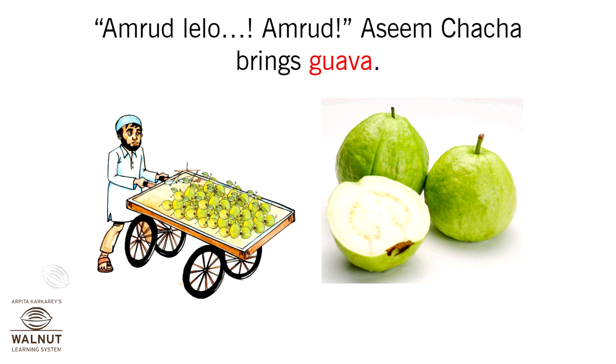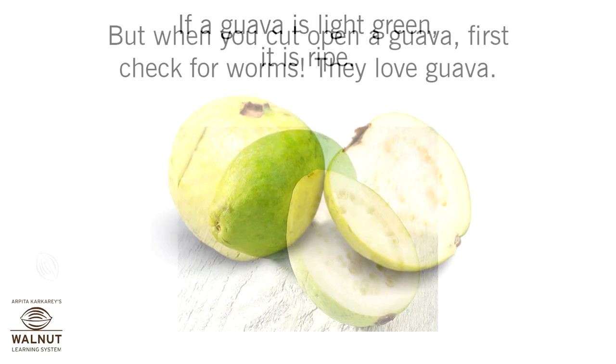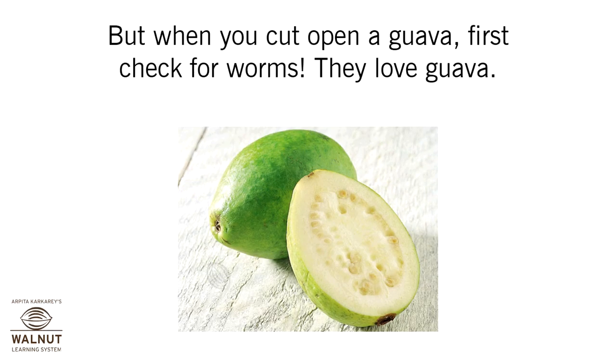Aseem Chacha brings guava. If a guava is light green, it is ripe. But when you cut open a guava, check for worms — they love guava.